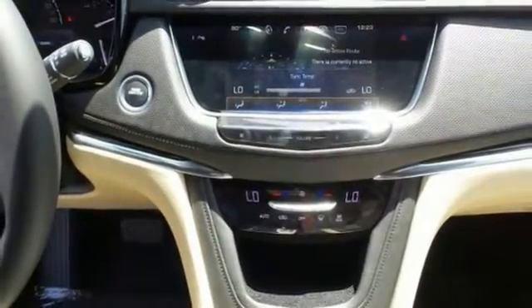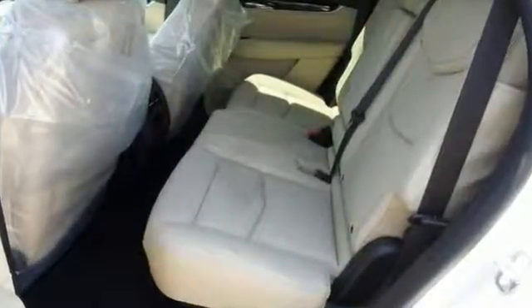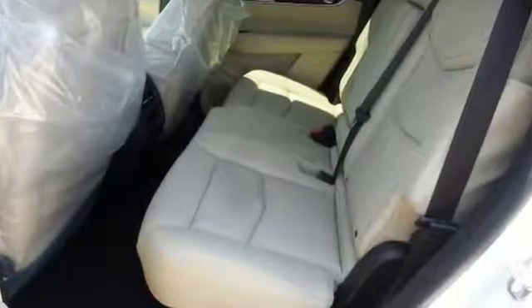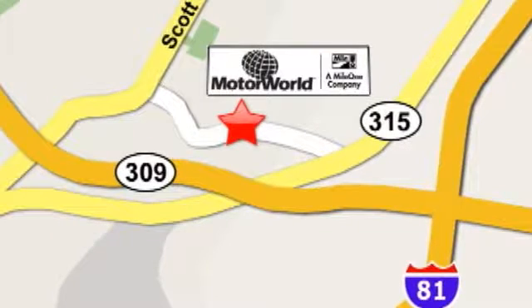Plus, it's equipped with HomeLink, Preferred Equipment Group 1SA, and heated door mirrors. Bring the family over for a test drive today. Mile 1 Motor World Cadillac is conveniently located at 150 Motor World Drive in Wilkes-Barre.